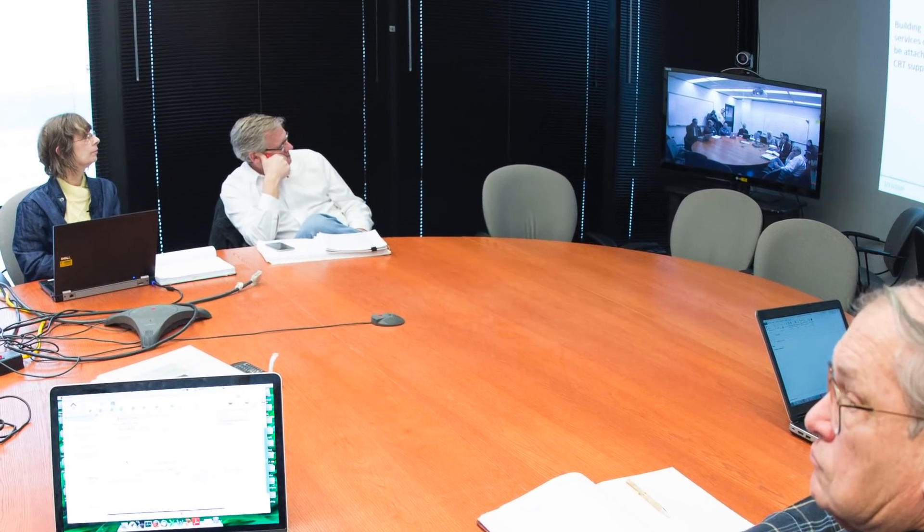I'm responsible for integrating all of the electronics that come into the lab. Custom designs come in, we compare them with our design rules, our engineering design standards document, and I oversee that.